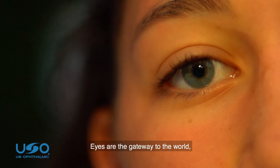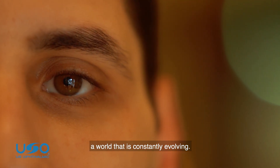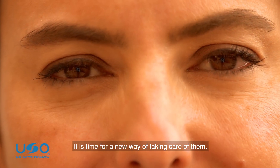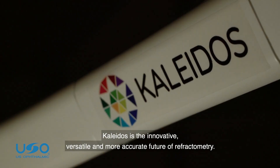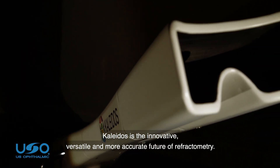Eyes are the gateway to the world, a world that is constantly evolving. It's time for a new way of taking care of them. Colitis is the innovative, versatile, and more accurate future of refractometry.